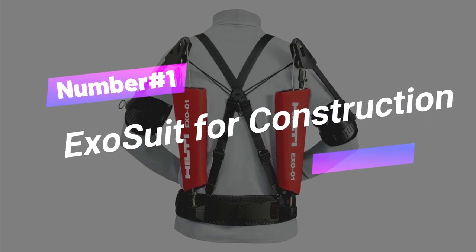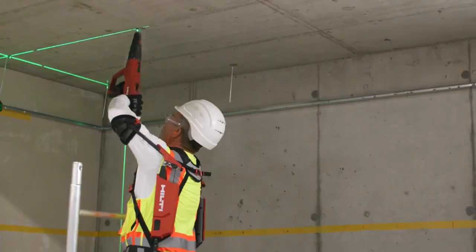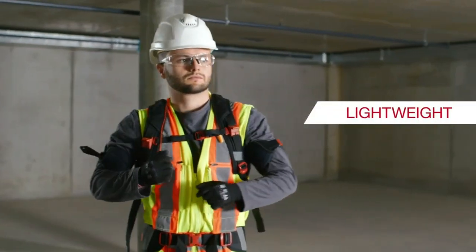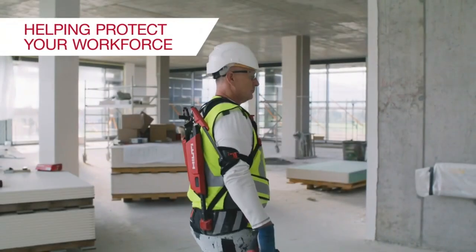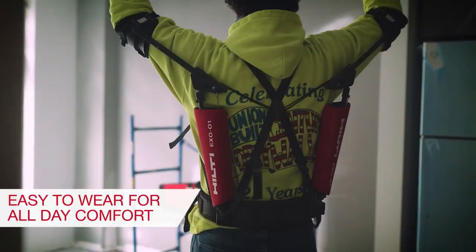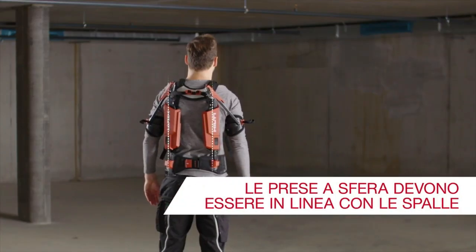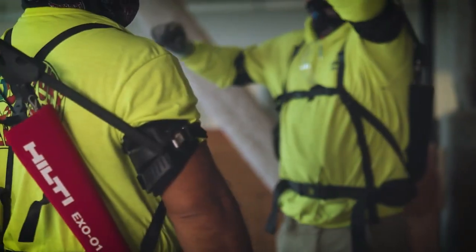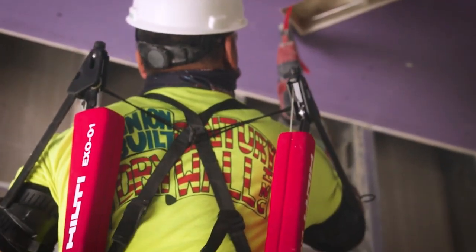Number 1: Exosuit for Construction. Get ready to level up your construction game with the ultimate power boost. It's your secret weapon for staying cool, strong, and unstoppable on site. No more overexertion struggles — this lightweight bad boy's got your back, literally. It reduces strain and fatigue by providing support to muscles during heavy lifting and repetitive tasks. From air duct acrobatics to cable conquests, it's time to rock those overhead tasks like a pro.